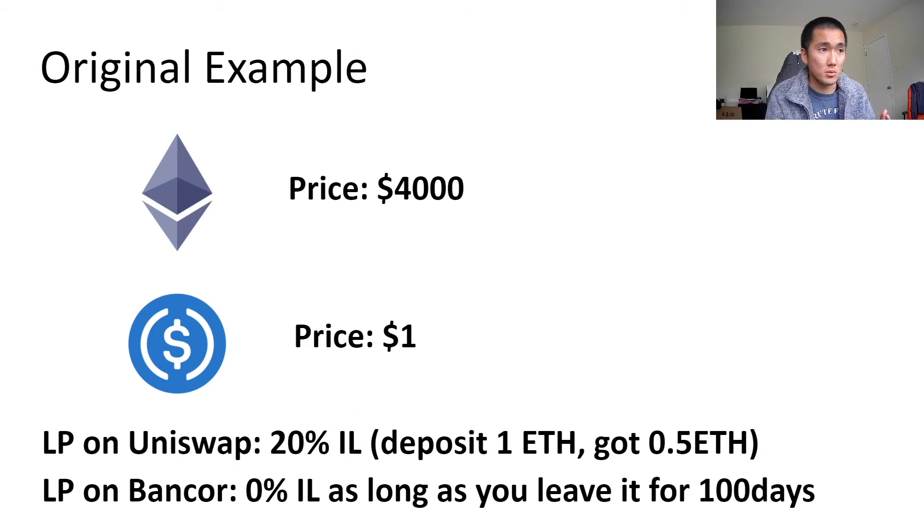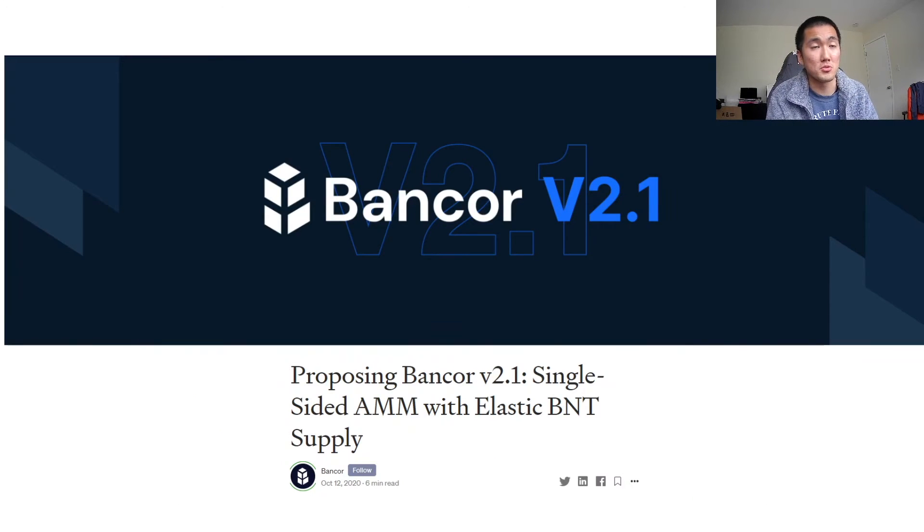In the original example, if I provided liquidity on Uniswap I incurred 20% impermanence loss. But if I did it on Bancor, as long as I kept it in there for 100 days at least, the Bancor protocol would cover the 20% impermanence loss for me. So if I deposited 100 tokens, no matter what happened to the price, I would get 100 back.